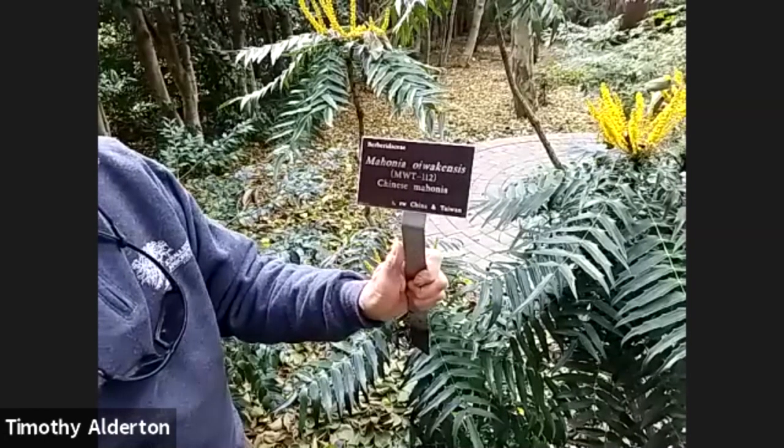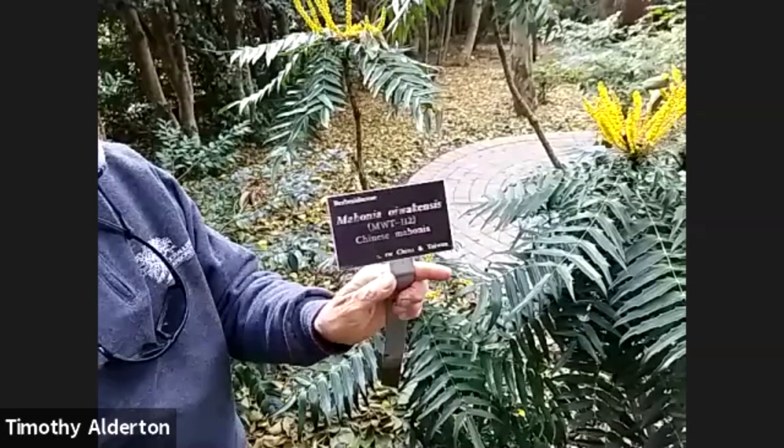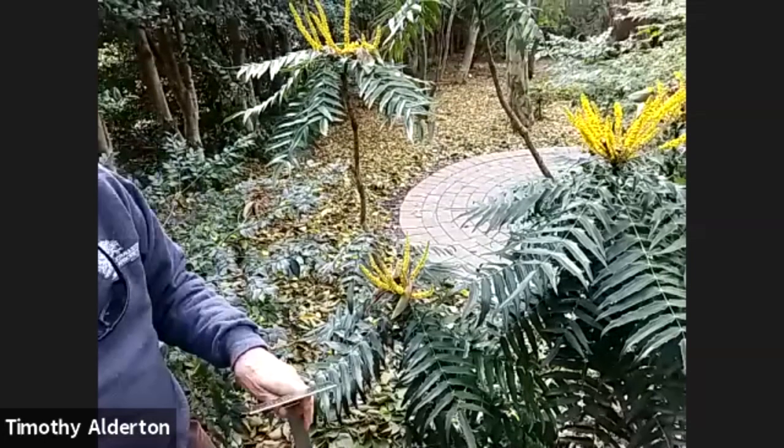This is one that Mark Weatherington collected on a trip to China and Taiwan in 2008.